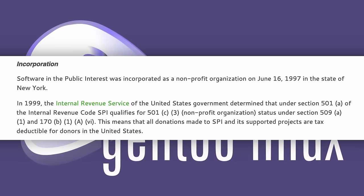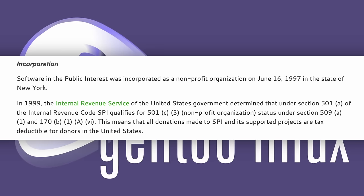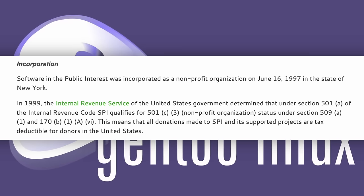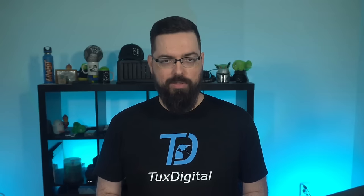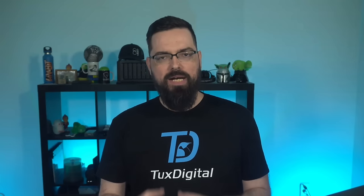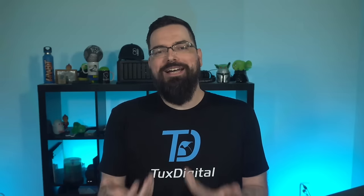This is great news and more projects should consider this kind of structure because it will help them in a lot of ways — maybe even introduce more donations to the project since those donations can be tax deductions. SPI has been around since 1997, so it's probably a solid choice. Happy birthday again to Gen2, and congrats on becoming SPIware — it's just right there, how could I not say it?